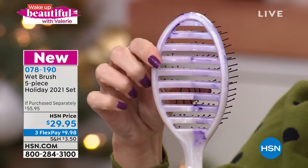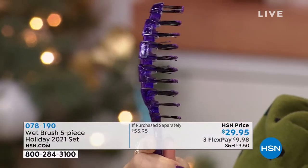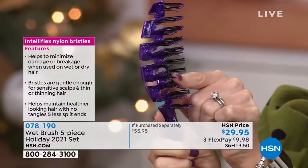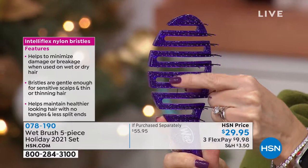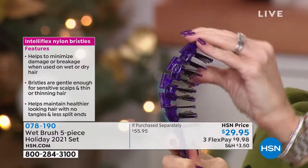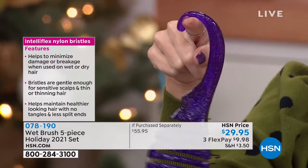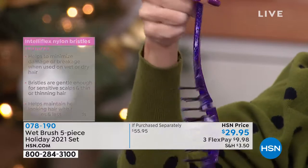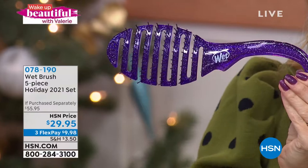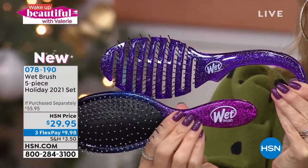Last but definitely not least, the shower flex. I wanted to make sure we put this in here because when hair is wet, it is the most vulnerable. So we created a brush that actually flexes with your wet hair, and it has that great little hook so you just leave it right in the shower. Remember, Intelliflex is a patented technology only by Wet Brush — do not be fooled by imposters. There are many of them out there, but there's only one Wet Brush.